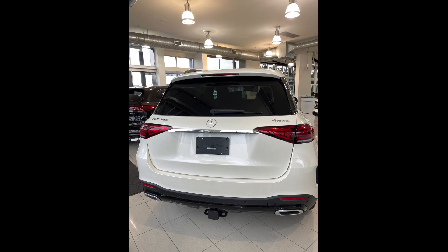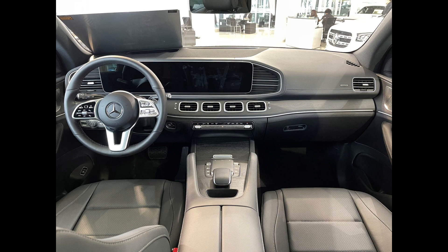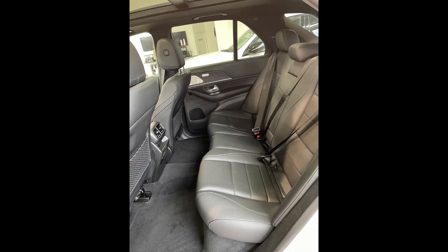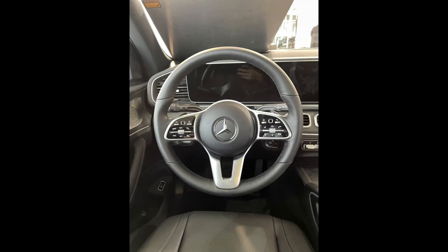It's got the latest Mercedes-Benz MBUX, which is our posh term for infotainment — it's really easy to use. Fantastic digital display that goes from the steering wheel all the way across to the other side of the dash. Huge screen. Technology package and premium plus package as well, so heated rear seats and heated armrests.